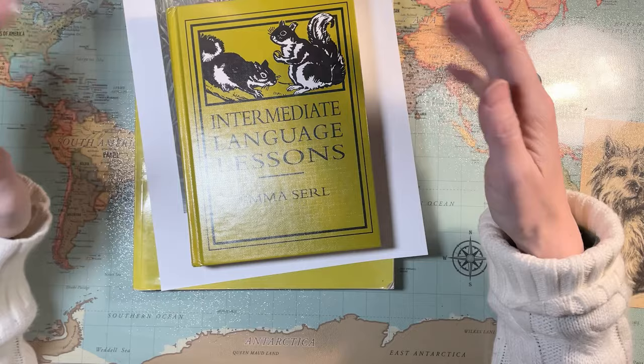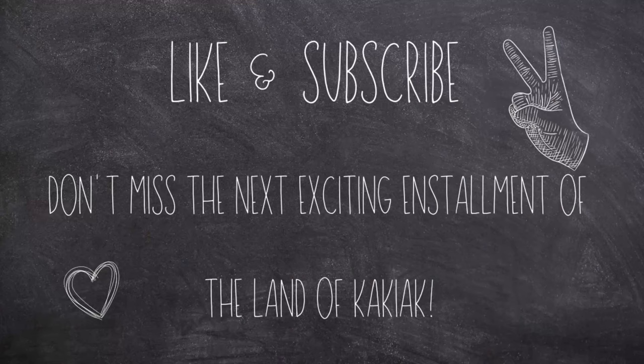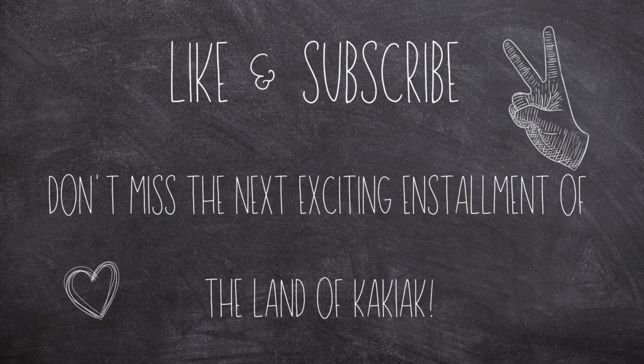Check out the free PDF version and the other workbook options in the description box, and I'll talk to you soon. Bye!